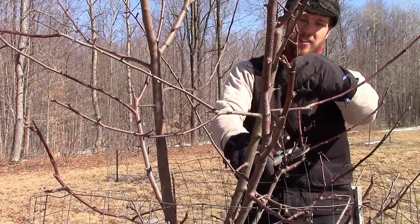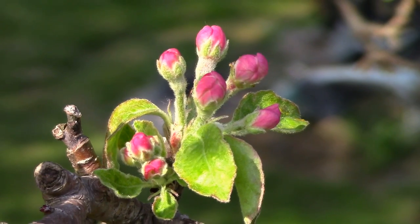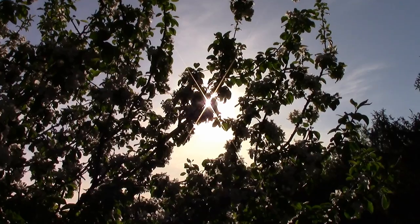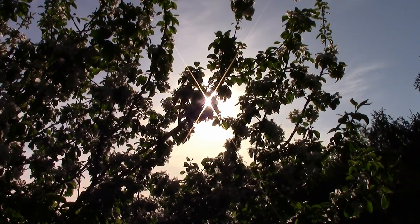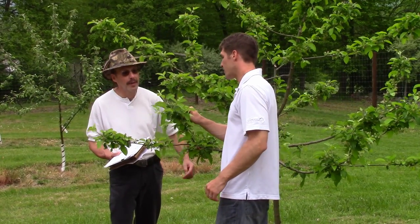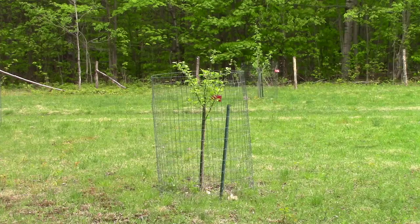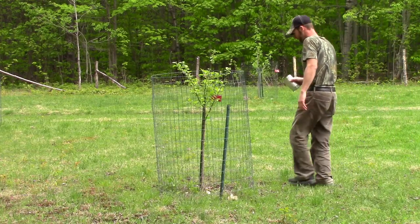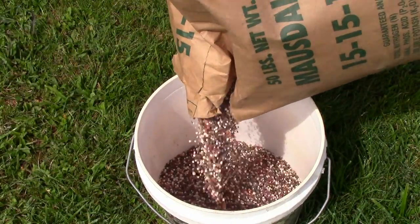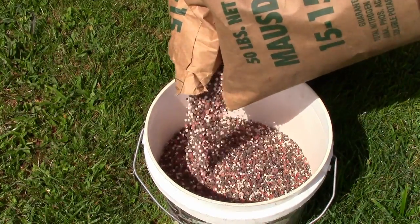Just like annual pruning of branches — which is a topic for discussion all in itself — pulling fruit blossoms may seem counterproductive to your efforts, but it is a sound decision for any new orchard. Our next topic focuses on what viewers can do to give their trees a welcome boost in growth each year. Fertilizer is known for increasing the size and production of plants and trees, but too much of a good thing can have detrimental effects.